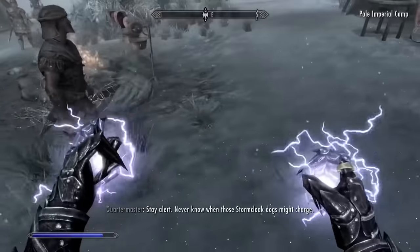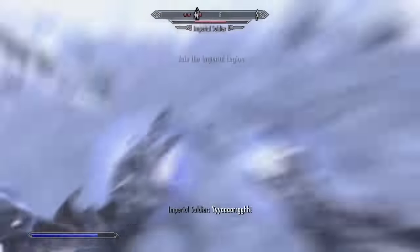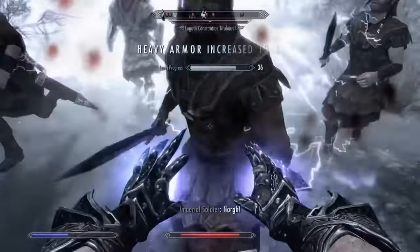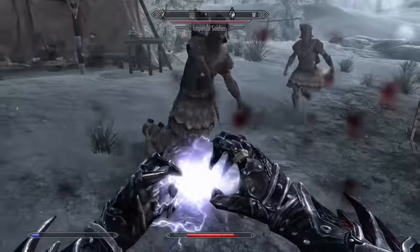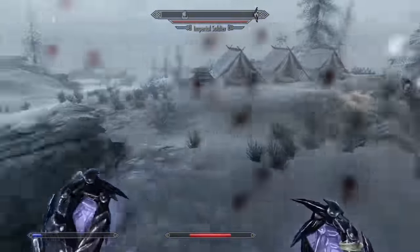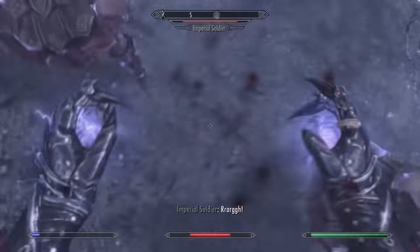Shock Rune shares a lot of the same problems that Lightning Cloak does — a short range, high cost lightning spell that doesn't do a very good job of what it's supposed to do. Because mage AI in this game is passive, Shock Rune requires you to be very aggressive for it to be used correctly, which can end up getting you killed against higher level enemies. In situations against non-magic enemies, both Frost and Fire Rune are going to be much better options because they're more cost effective.